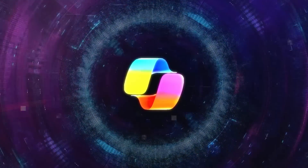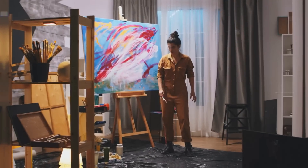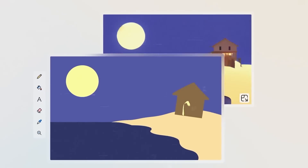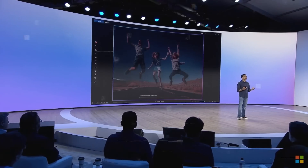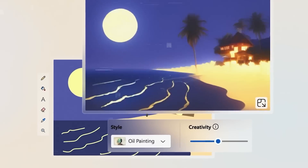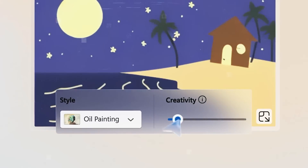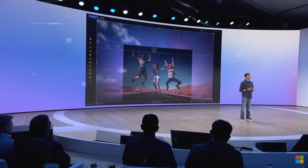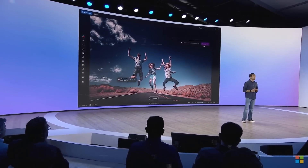Another insanely cool feature is called Co-Creator, and it's going to be a game changer for anyone who's even remotely creative or artistic. Co-Creator lets you generate and edit images right from familiar apps like Paint and Photos, using a combination of text prompts and digital inking. You describe what kind of artwork or image you want to create, maybe sketch out a rough idea, and then the AI takes over and starts cranking out visual concepts in near real-time right there on your PC.